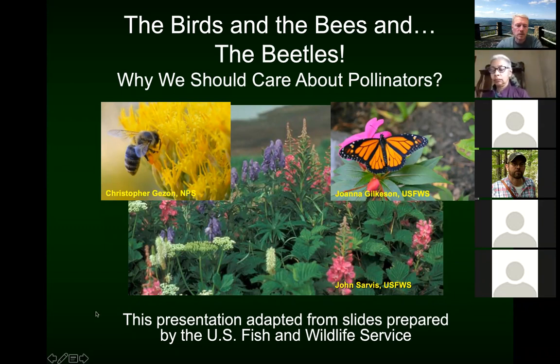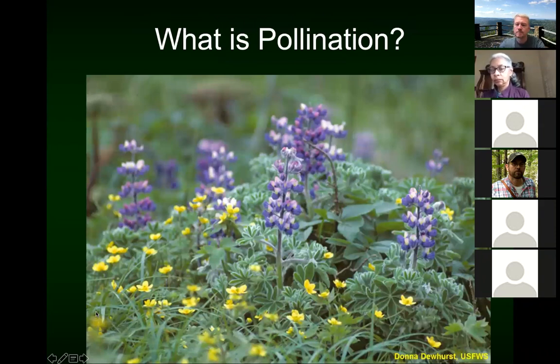So first things first — what is pollination? Pollination is simply the movement of pollen. It's the male genetic material from one flower to another of the same species, and it's necessary for the production of seeds and fruits. The benefit is that it helps ensure genetic variability that's vital to healthy plant populations. Plants can be pollinated in really only a handful of ways: wind, water, or through the action of insects and animals.